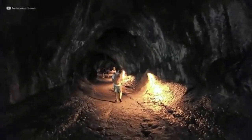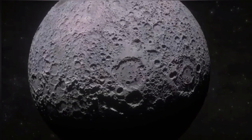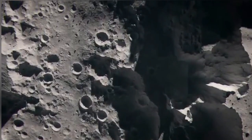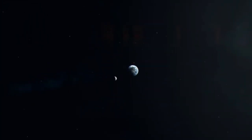On Earth, we see lava tubes in places like Hawaii and Iceland. But on the moon, where gravity is just one-sixth of Earth's, these tubes can grow massive — some over a kilometer wide. Over time, parts of these tunnels collapse, forming the deep pits we see today. These holes may just be doorways into enormous underground worlds.